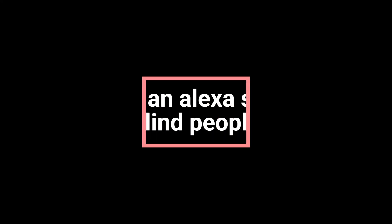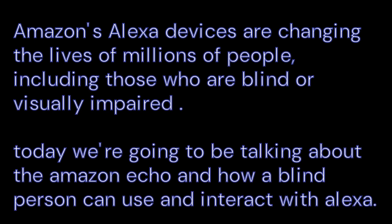Create an Alexa skill for blind people. Let's start with an introduction. Amazon's Alexa devices are changing the lives of millions of people, including those who are blind or visually impaired. Today we're going to be talking about the Amazon Echo and how a blind person can use and interact with Alexa, and how Alexa can help blind and visually impaired people.